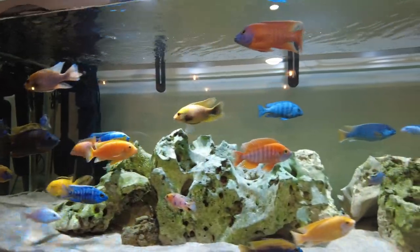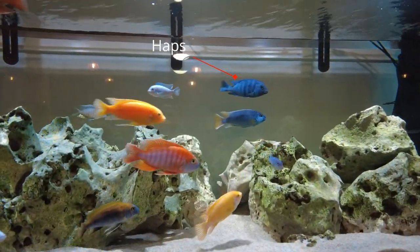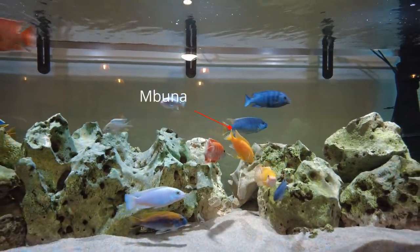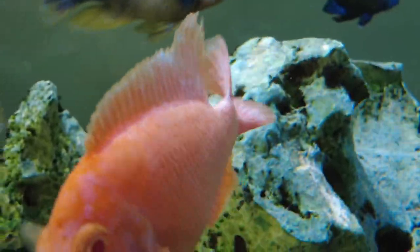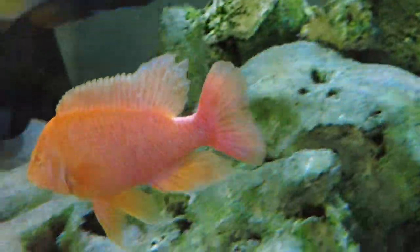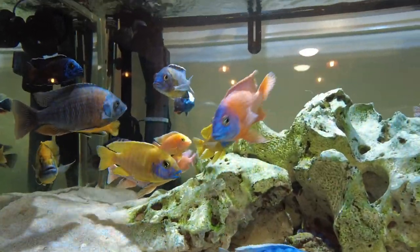In this tank here, as you can see, I've got a mixture of African cichlids. I've got haps, peacocks, and mbuna. And in particular, it has been the peacocks that have had the most aggression — actually, the only aggression in this tank has been peacock cichlids towards other peacock cichlids.